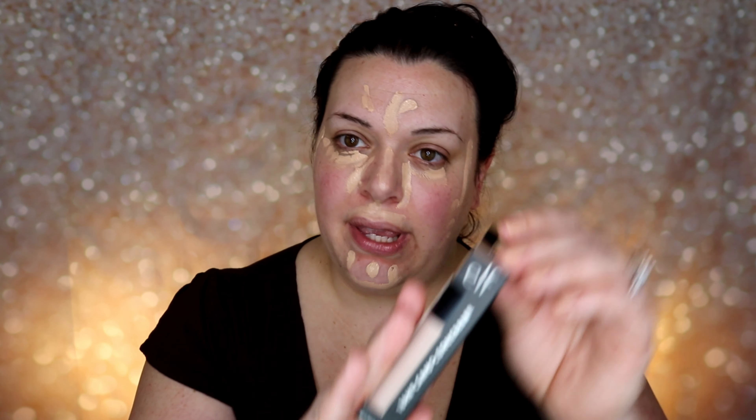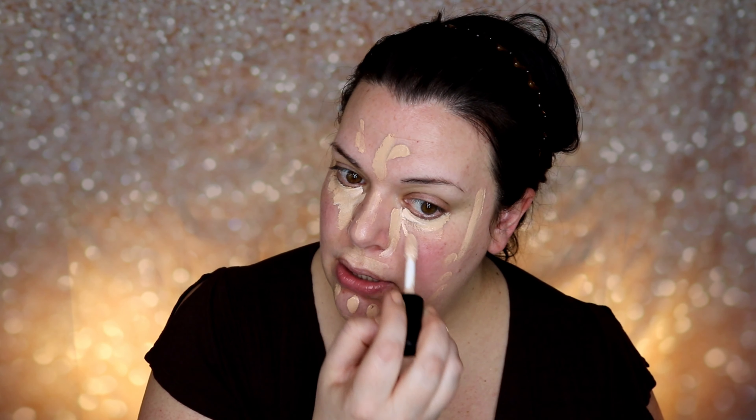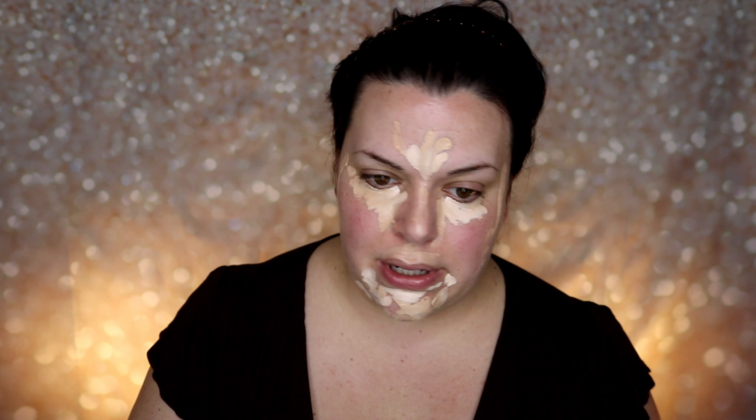Now this is looking beautiful. Another new product I want to try is the ELF 16-Hour Camo Concealer. It's been all over YouTube lately and retails for five dollars. It's supposed to be comparable to the Tarte Shape Tape — giving a lot of coverage that lasts and blends easily. I'm going to apply it to areas I want to brighten. It's in the shade Light Peach, and I'm also going to cover some breakout areas.